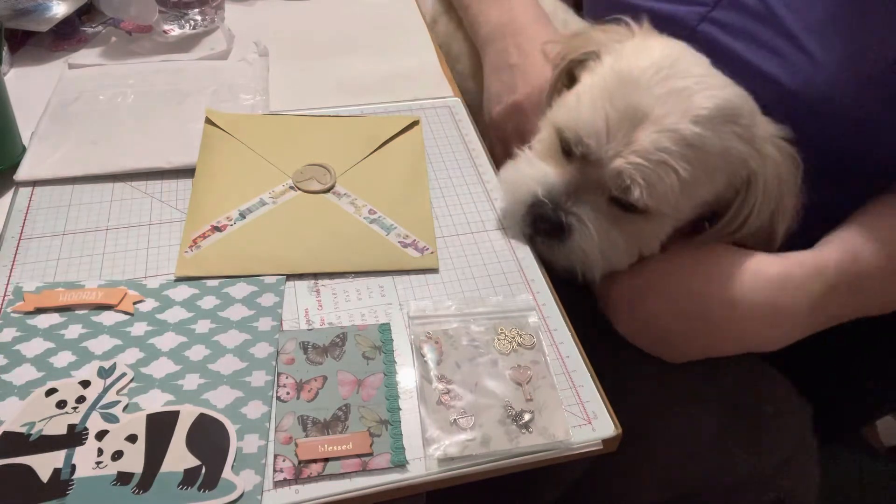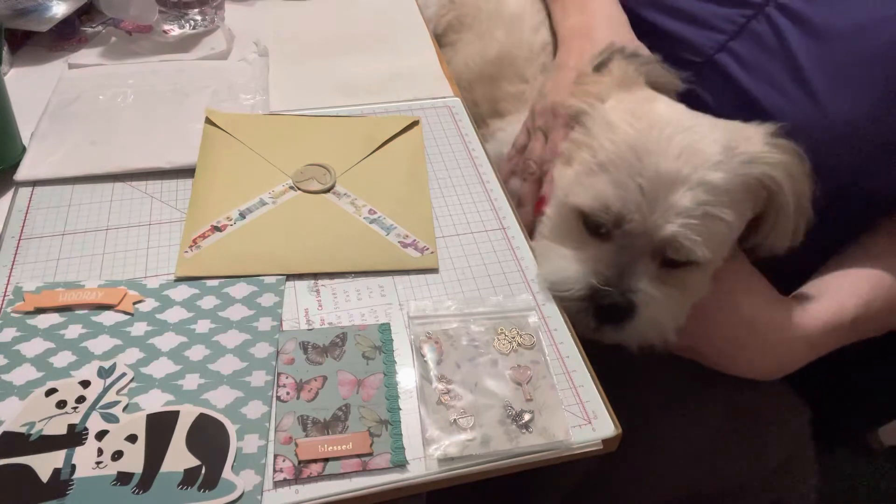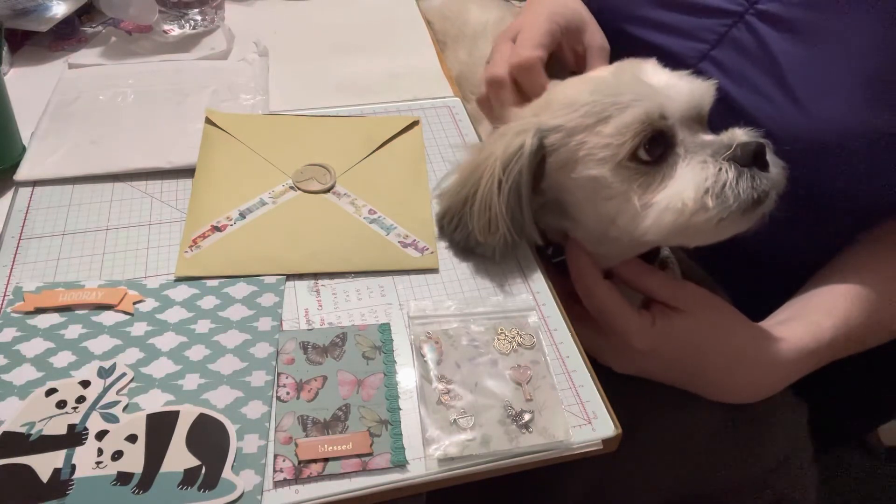Thanks again! If you like this video, please give Cosmo and myself a paws up. If you haven't subscribed to our channel, Cosmo and I would be delighted for you to become part of our crafty family. Until the next video, guys — take care, bye!